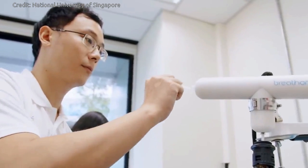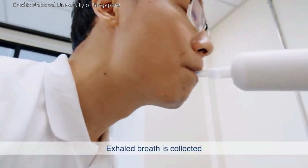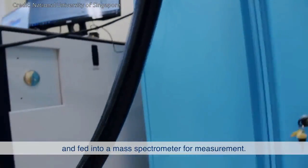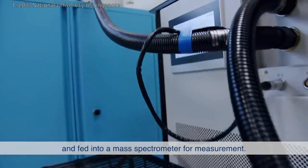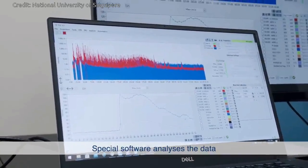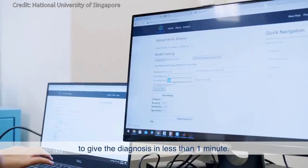The test is simple to administer. A person only needs to blow into a disposable mouthpiece connected to a high-precision breath sampler. The exhaled breath is collected and fed into a cutting-edge mass spectrometer for measurement. A machine learning software analyzes the VOC profile and generates the result in less than a minute.